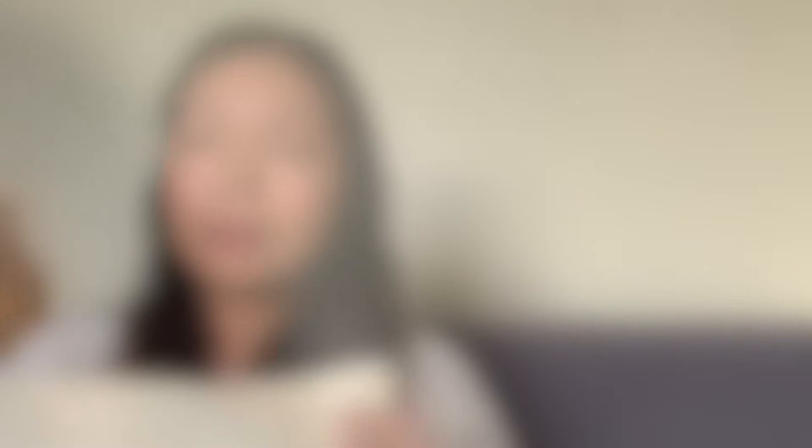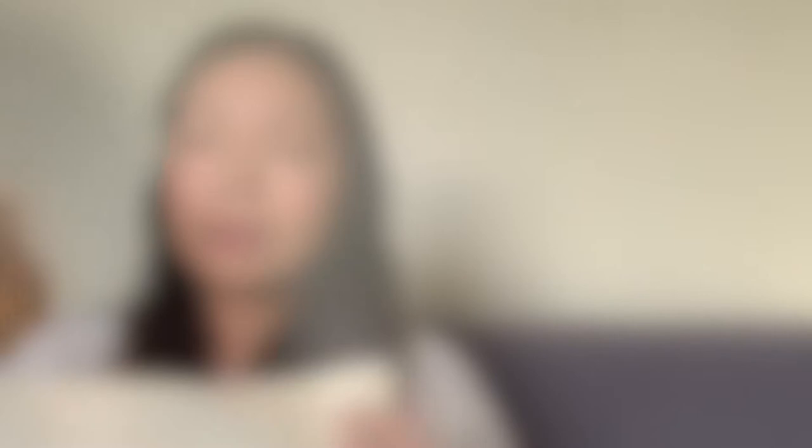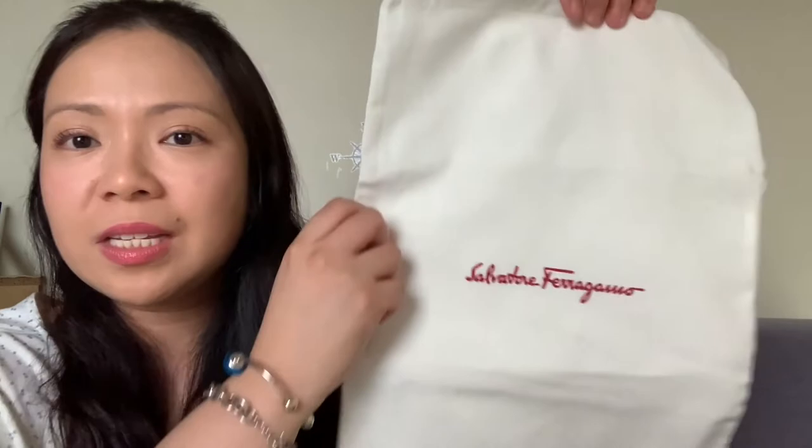I also want to share the old dust bag — you can see there's a stitch here that separates each pair. This is actually great if you have patent shoes, so that if they're kept in storage for a long time they don't stick together. What I'll probably do is add a running stitch to the new dust bag, because it's very easy to just create a partition for your shoes.